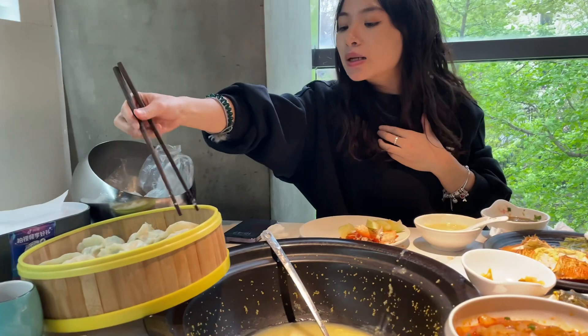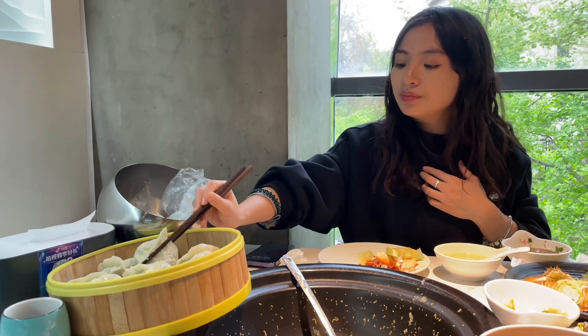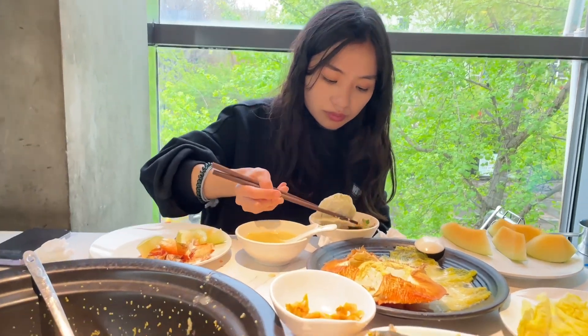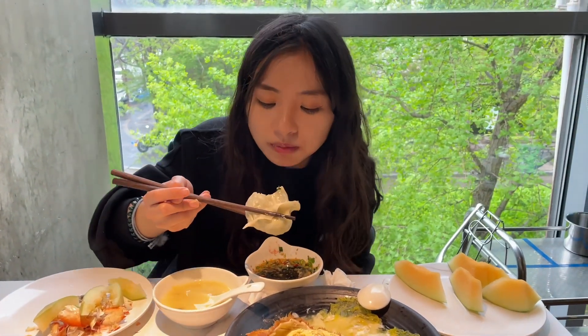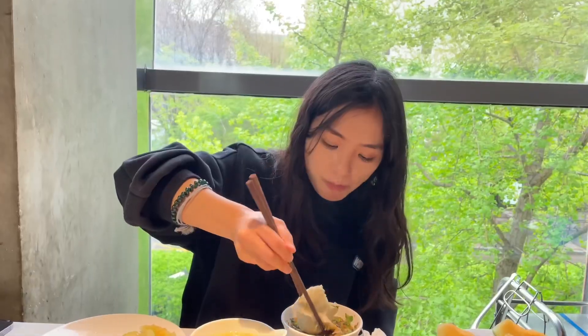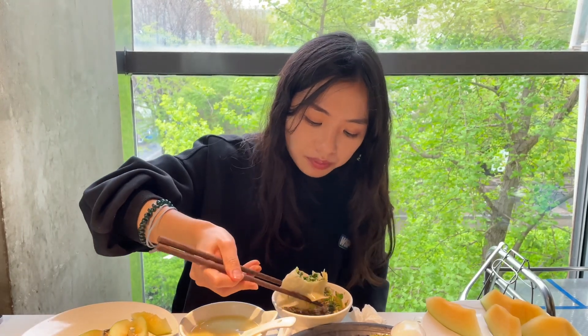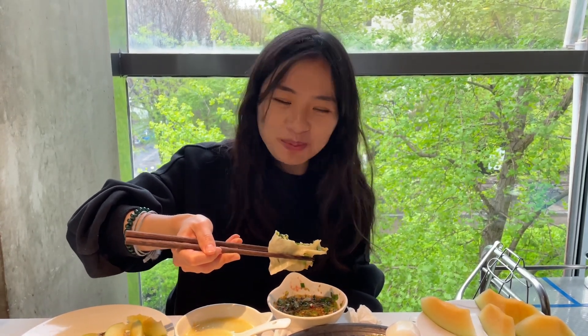Let's try the dumpling. I'm too full already though. Mmm. There's no meat inside, but egg. Mmm. But it's better than meat. You have to try it, Blake. Too good to say any words. I'm in heaven.